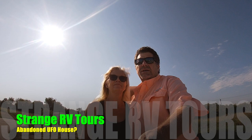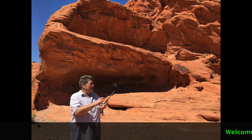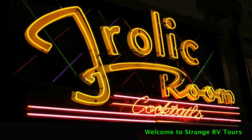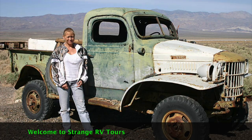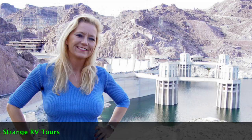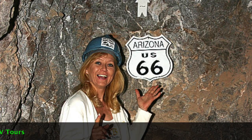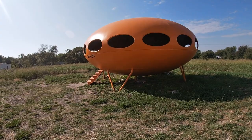Hey folks, it's Greg and Jan with Strange RV Tours and we are in East Texas in a small community called Union Valley. We've come across a really interesting house that we thought you might like to see. This house appears to be abandoned, but it is in the shape of a spaceship.